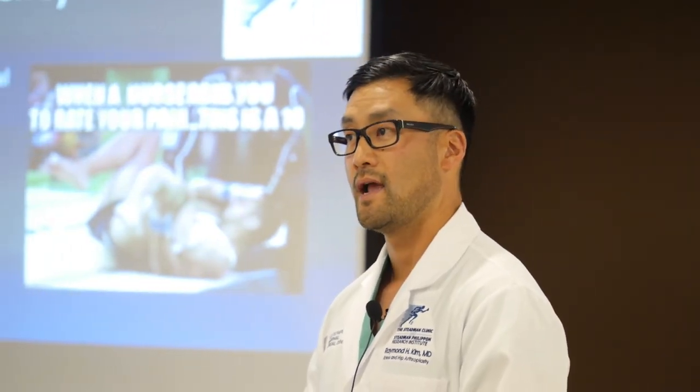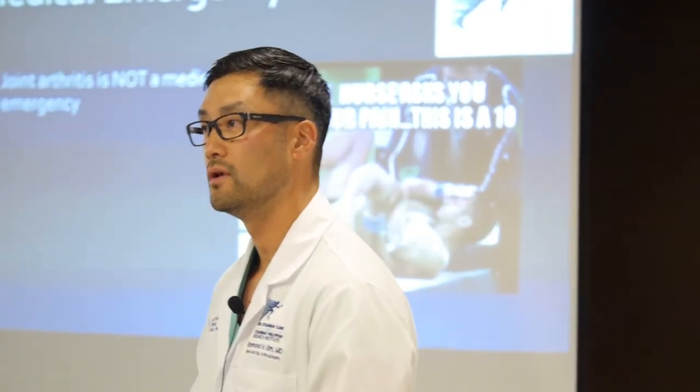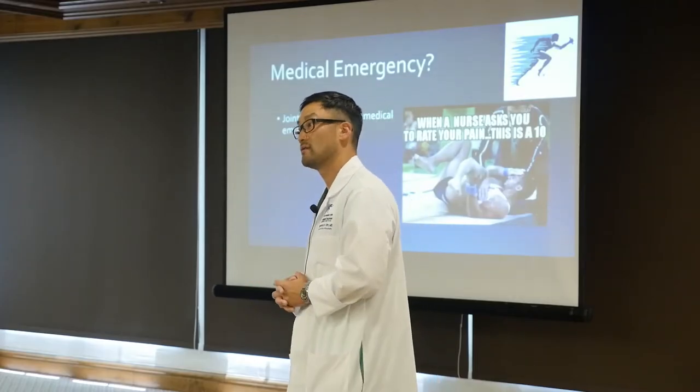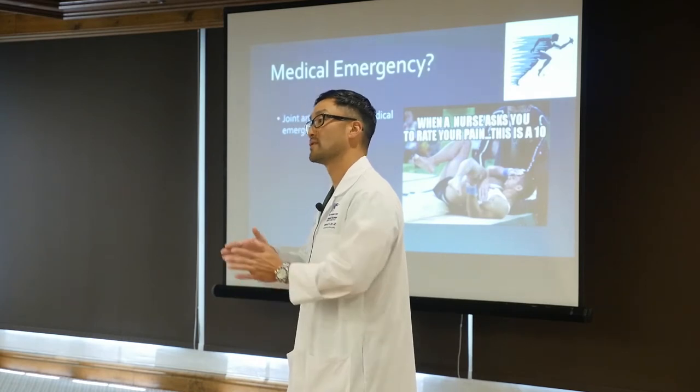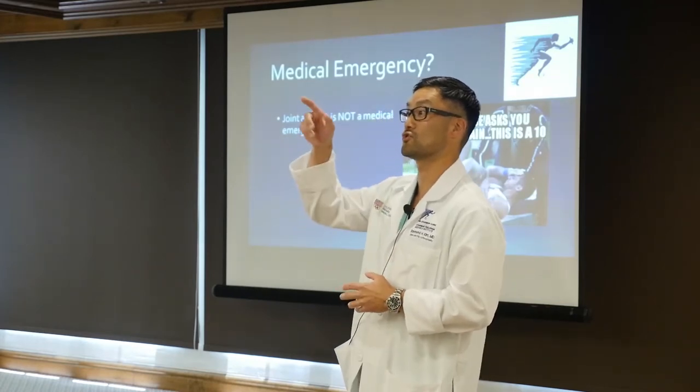Regarding survivorship: a great study from New York City looked at patients under age 55 who had knee replacements done in the late 1970s and early 1980s. They tracked these patients for over 30 years and found that 80% were still doing well at 30 years — better than expected. We used to say 15 years and then you'd need a new replacement, but we know the bearings are lasting much longer, and modern bearings are even better.